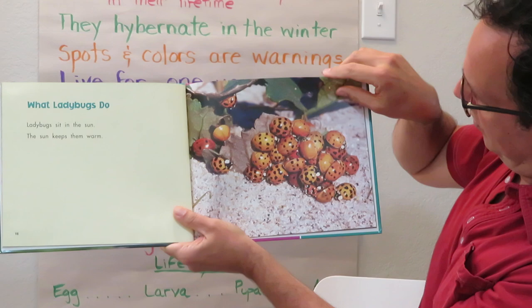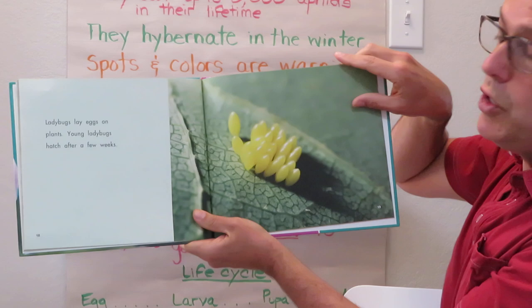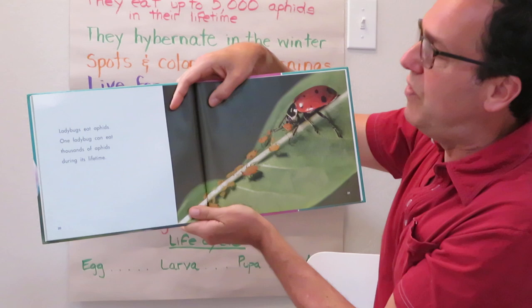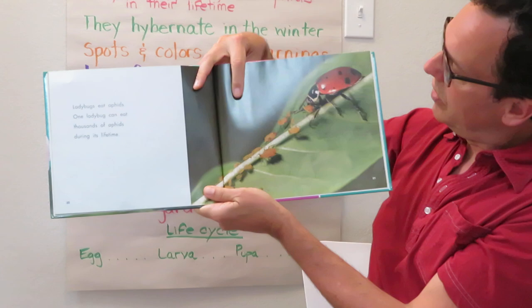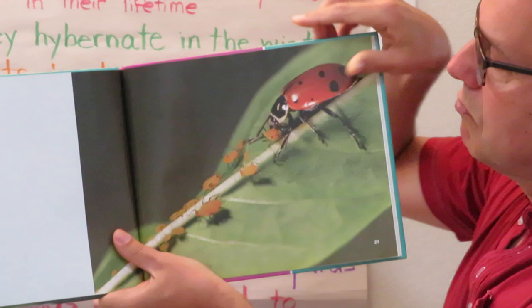Here's one that only has two spots, and here's one that has none. Ladybugs lay eggs on plants, and young ladybugs hatch after a few weeks — these are about the size of a grain of rice, very tiny. Ladybugs eat aphids; one ladybug can eat thousands of aphids during its lifetime. Here you can see them chomping away at some aphids — these happen to be orange-colored aphids, but there are green aphids and black aphids.